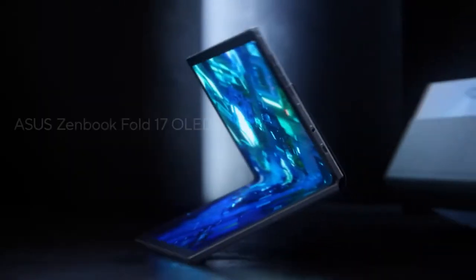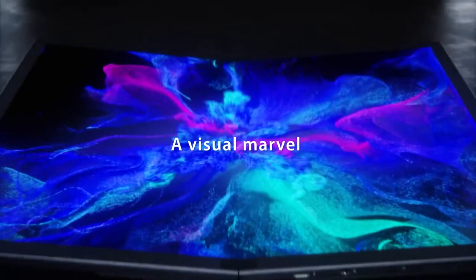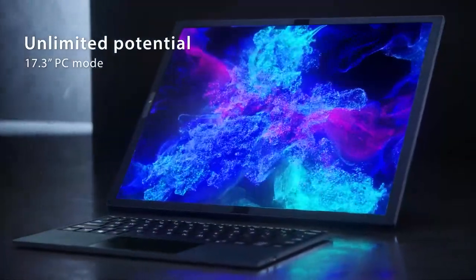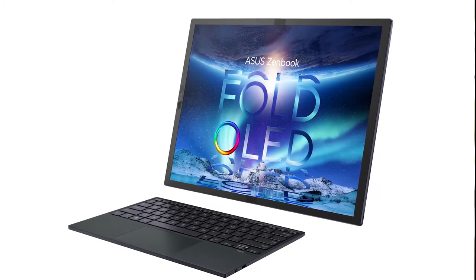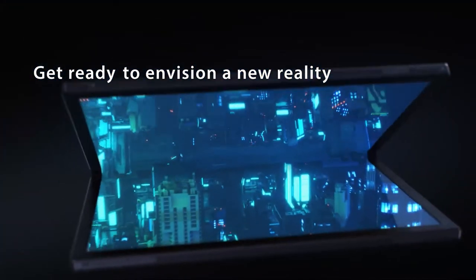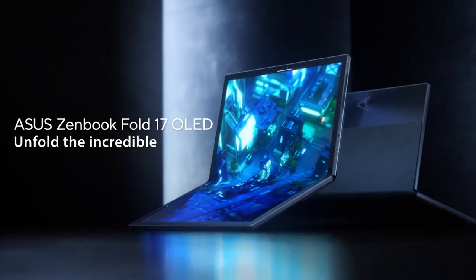Take for example the ZenBook 17 Fold OLED. As the name describes, this ZenBook supports a 17.3 inch foldable OLED touchscreen that can fold down to 12.5 inches. You can fold it up and use half the screen as a keyboard when you need it, or combine it with a Bluetooth keyboard so you can enjoy an uninterrupted 17.3 inch display. Whether you need a laptop, PC, tablet, or a book, the ZenBook 17 Fold OLED and other foldable devices like it can adapt to multiple usage scenarios.